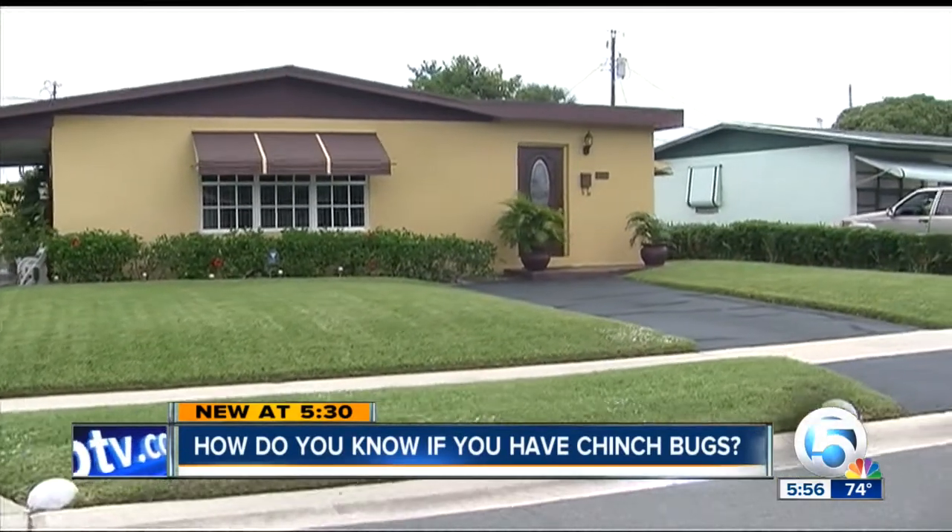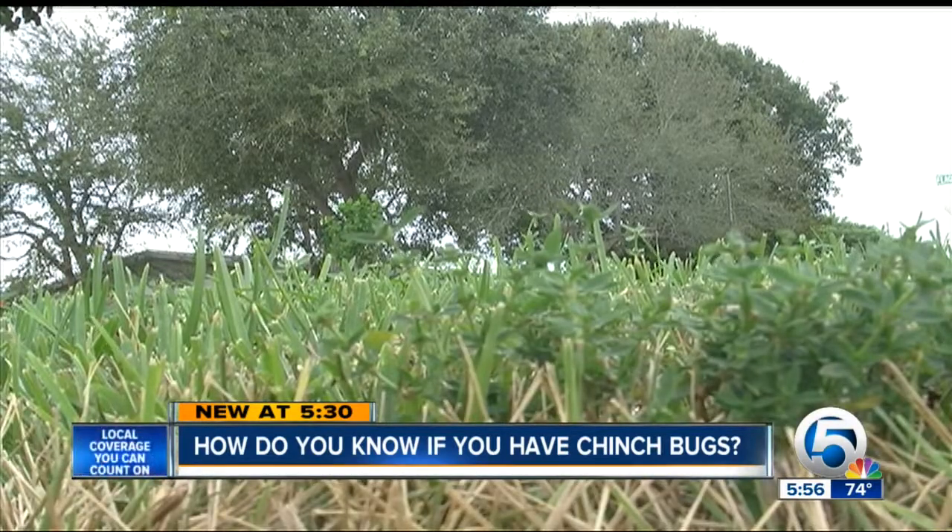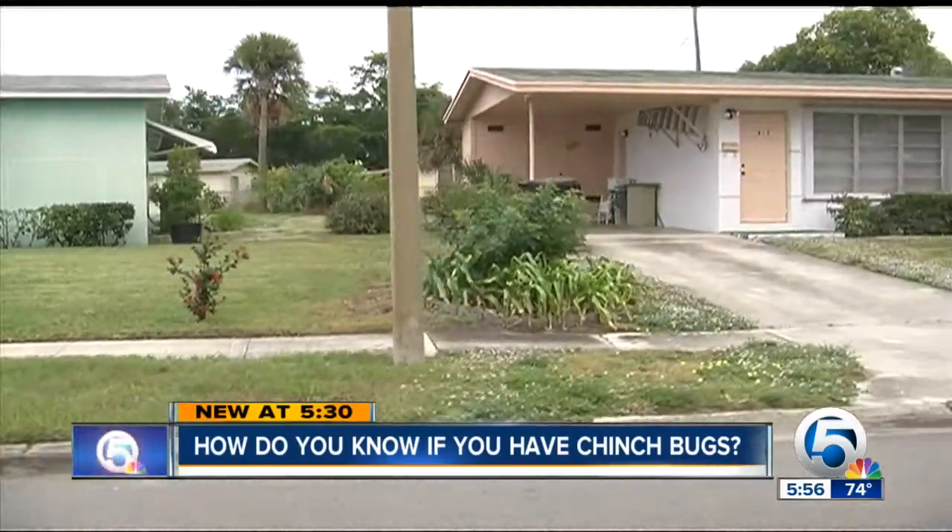Keeping a lawn green could get harder. Experts say they're getting calls about brown spots showing up that could be chinch bugs. 'Right now is a time to be a little bit aware of it, because the county says we're in the first phase of a drought. When we get those little dry spots that show up in our yards, this is typically when the chinch bugs will come in — they tend to hit lawns that are stressed.'